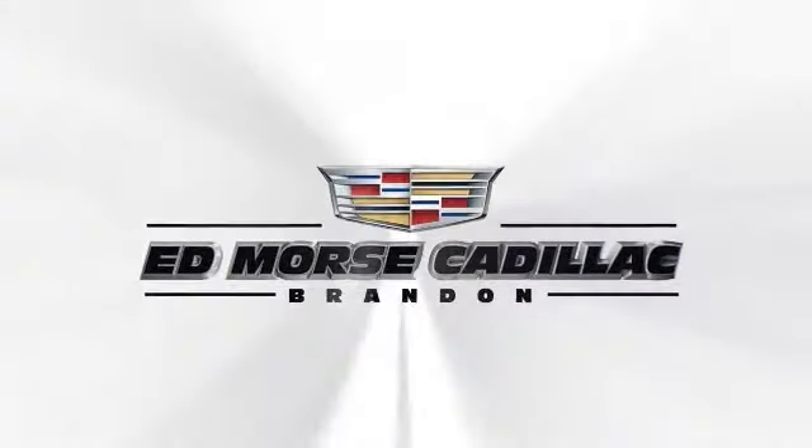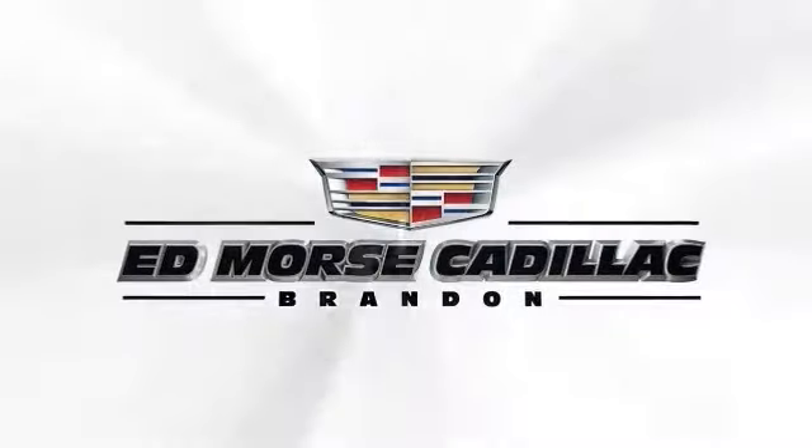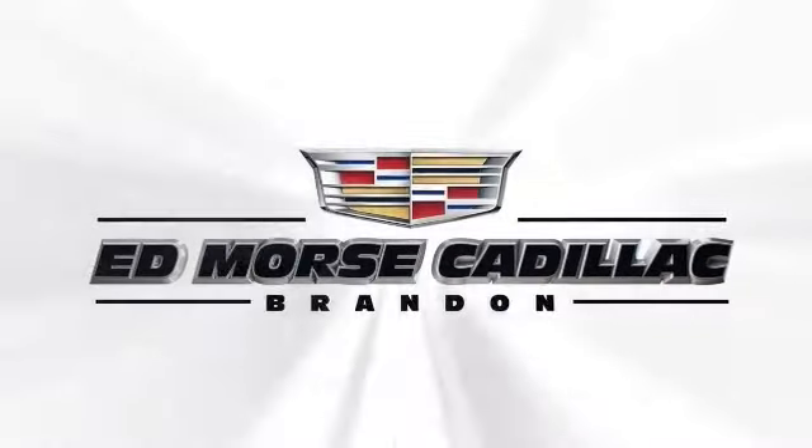Ed Morse, it's gonna save you. Ed Morse, we're gonna save you. For value and for service, it's Ed Morse.